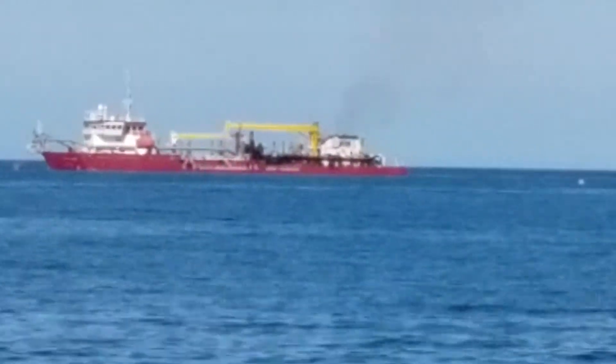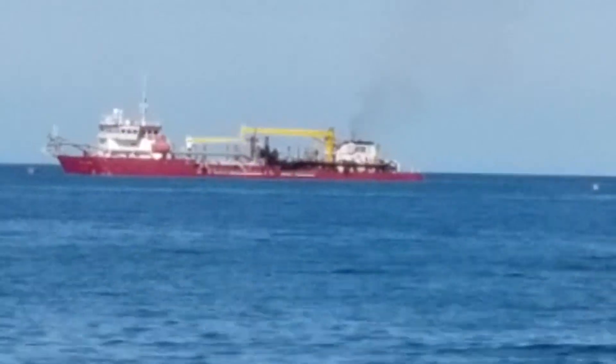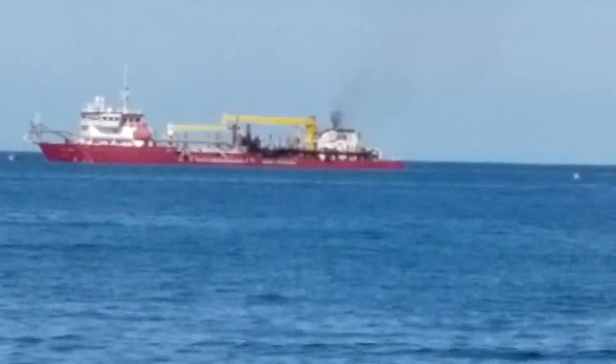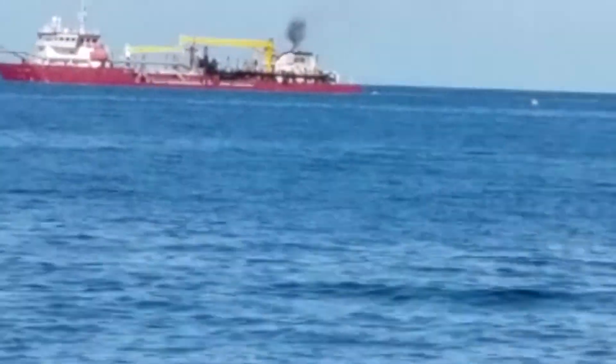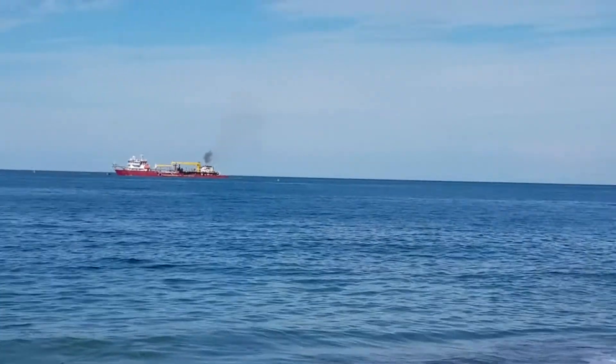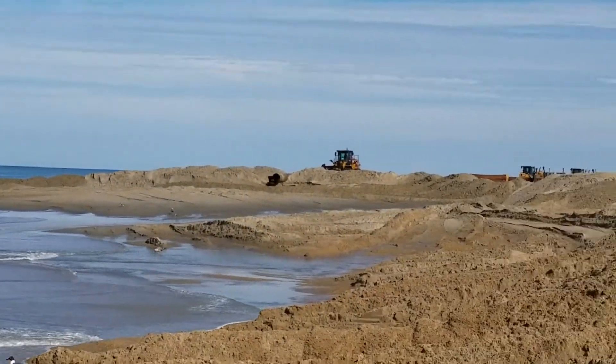The purpose of these barges is to connect pipes from the barges that run underwater and come up to the beach, where they pump and dump and disperse large amounts of sand that you'll see here.